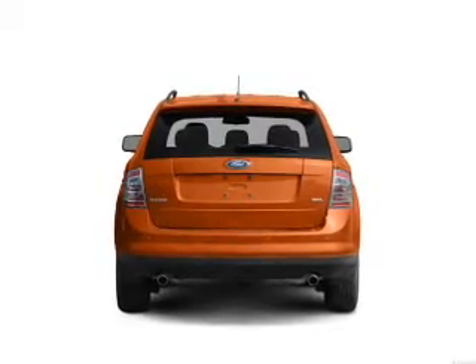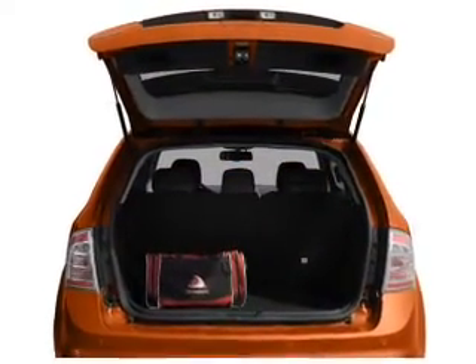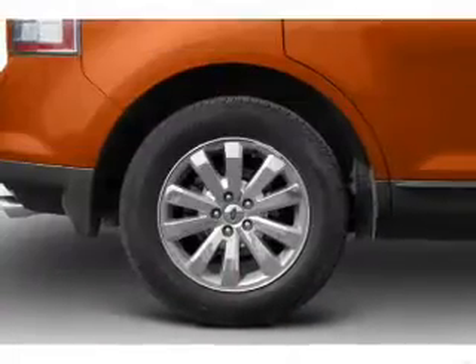Anti-lock brakes help you bring your vehicle to a safe stop, and memory settings are one of many features. With these notable features, you won't want to miss out on the opportunity to own this amazing ride. Air conditioning,